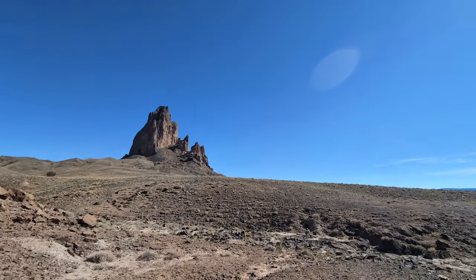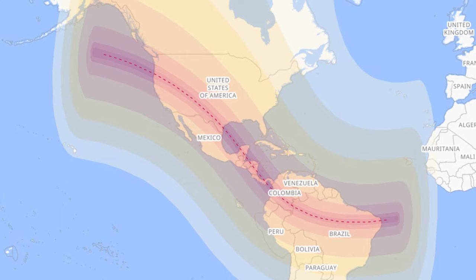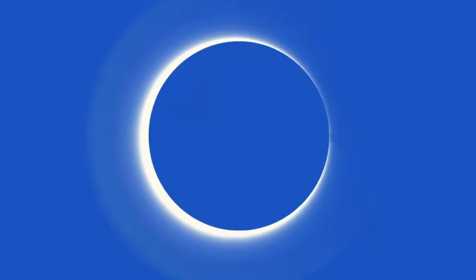It's October 13th, 2023, and I'm here in Arizona for the annular solar eclipse event that is crossing over the United States, Central America, and South America. This is when the moon goes in front of the sun, but not entirely, which leaves a little bit of the sun visible around the moon. That's why people call it a ring of fire eclipse, and that's what we're trying to capture.